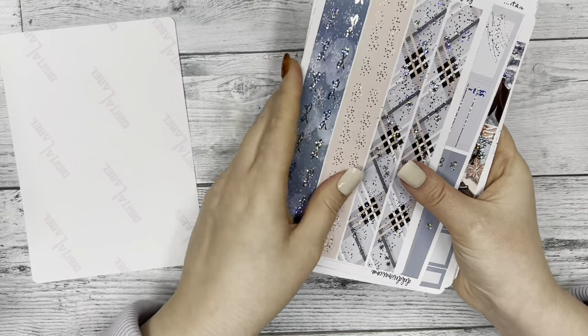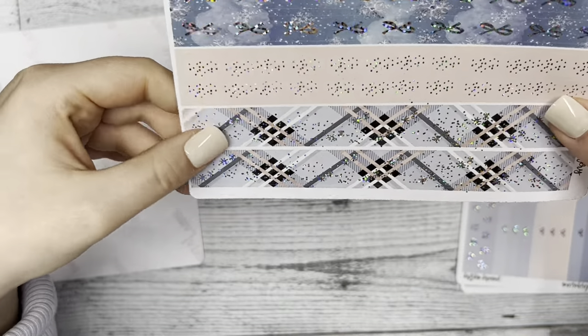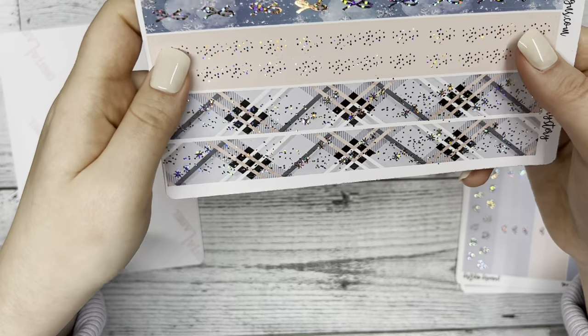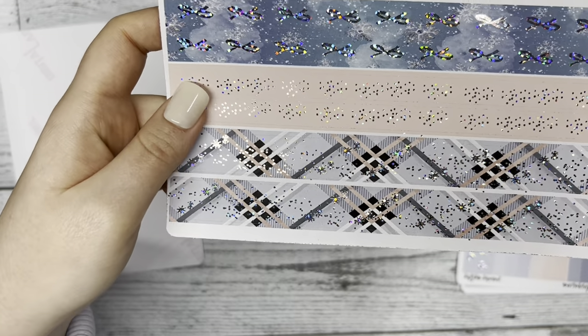Next we have our washi tape — I'm doing a six-washi set. The bottom two are thicker than the top two. We have kind of that speckled foil over it, and on the top we have our classic bow foil.